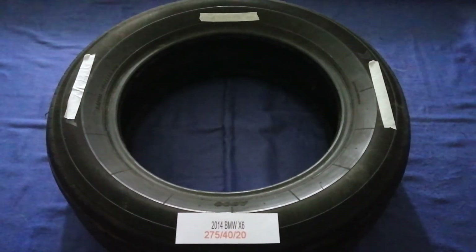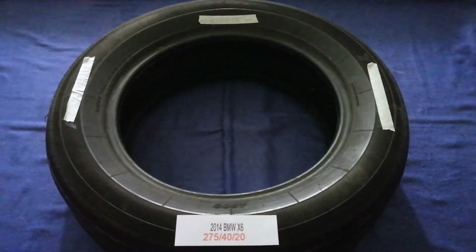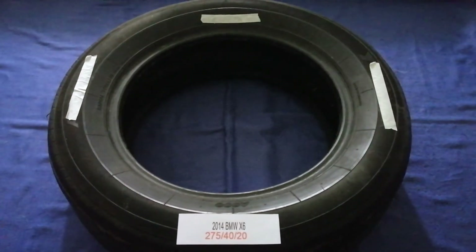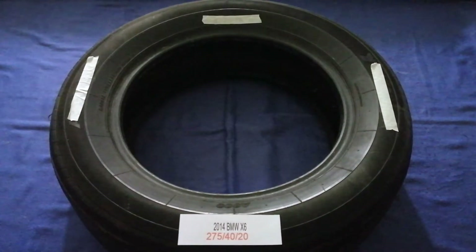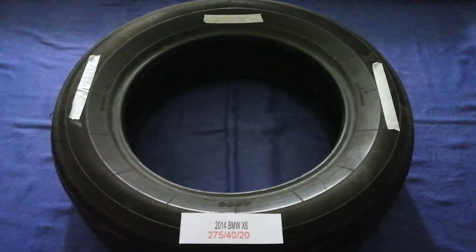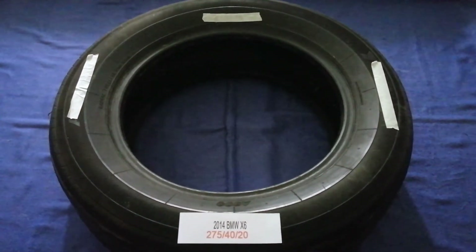The tire size for your 2014 BMW X6 is 275 for the 20. Driving on bad tires is terrible for your car and a danger to you. Worn out, old, and damaged tires cause unnecessary wear and tear on your car, and replacing your tires regularly is very important.